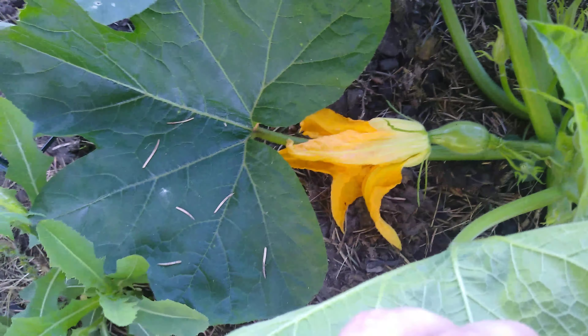This morning I noticed that this one is a flower. I don't know if it got pollinated — there aren't any other flowers ready to do it. But we'll see; maybe it self-pollinated with the wind.